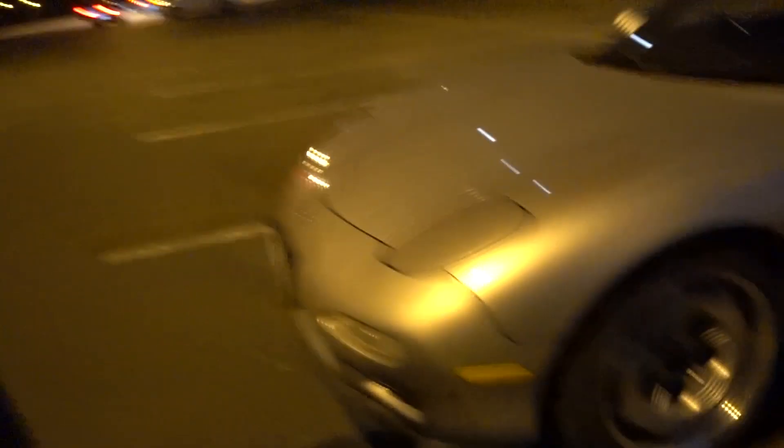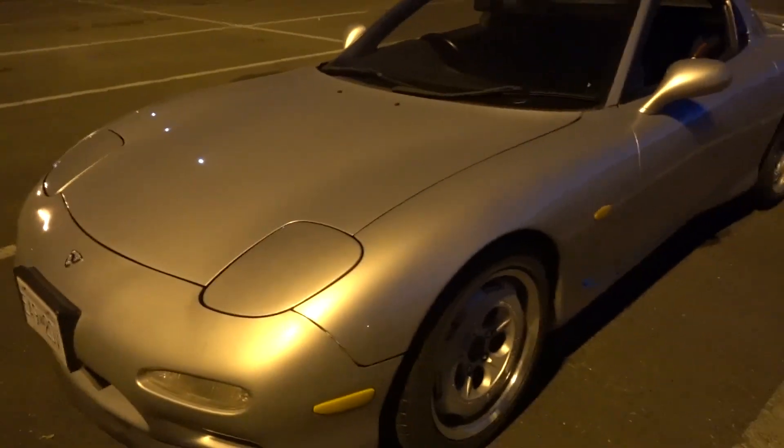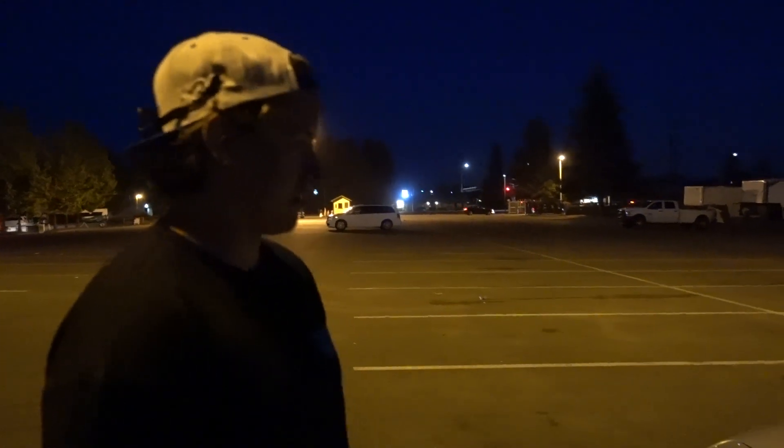Yeah, it looks sick man. It's a '94, bought it a year and a half ago, had under 63,000 K on it when I bought it. The guy was old-school, just had it parked on the side of the road with a sale sign in it, so I was like, I'll take it. I'm still with my parents but I managed to make things work and end up picking it up.